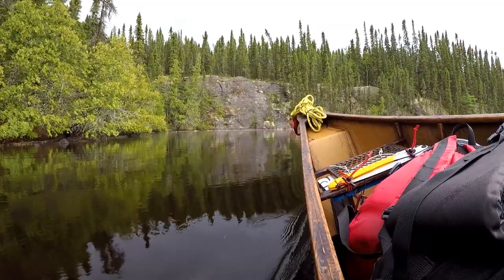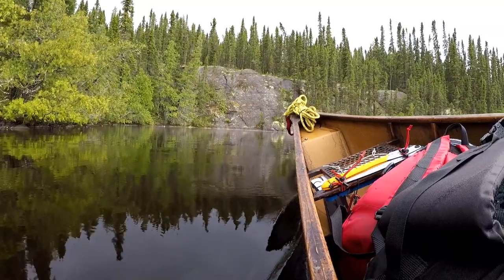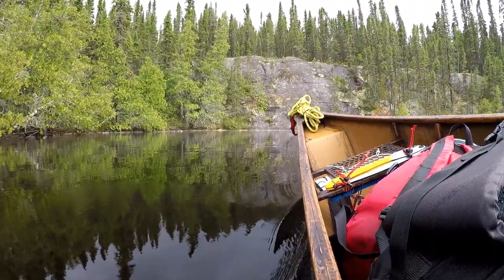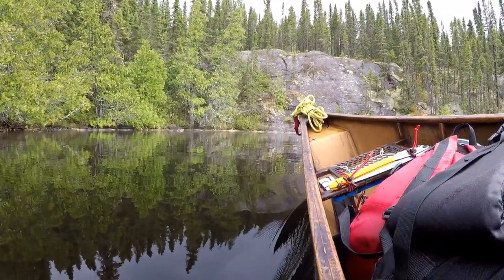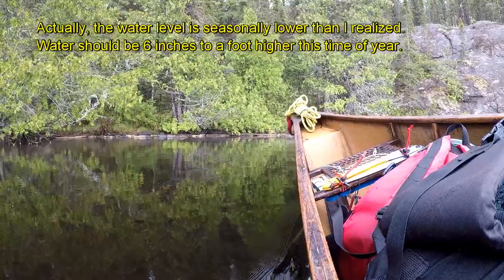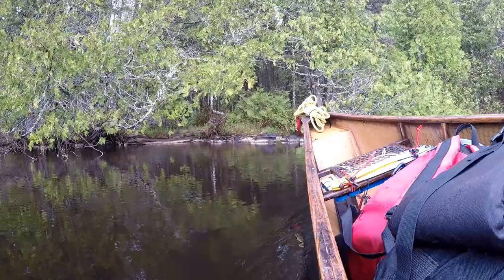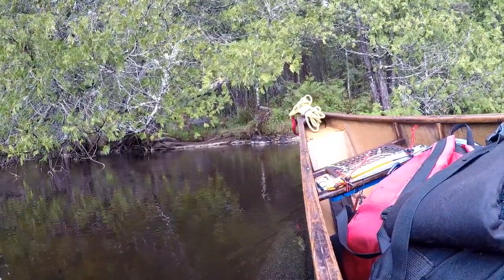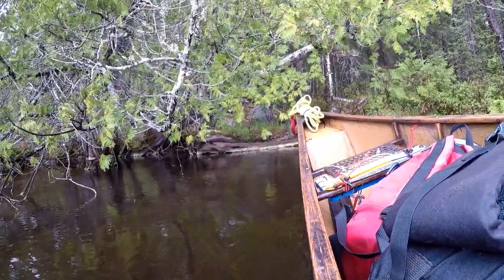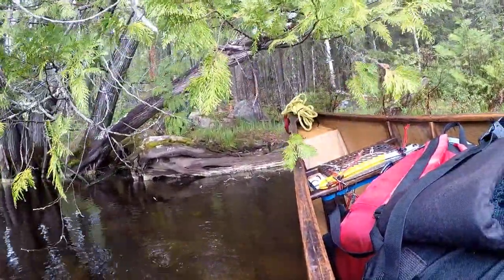Fingers crossed that the portage is passable. Water's really high. That yellow ring around the rocks is pollen. Water is really high — I love that rock.